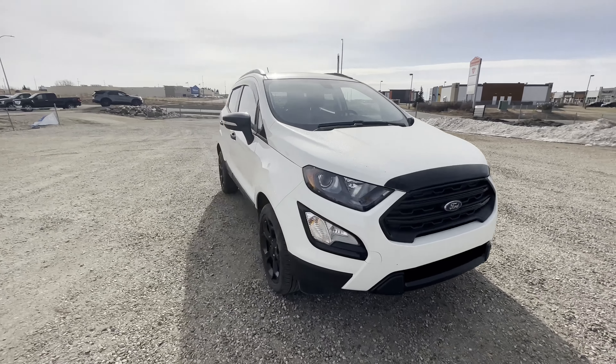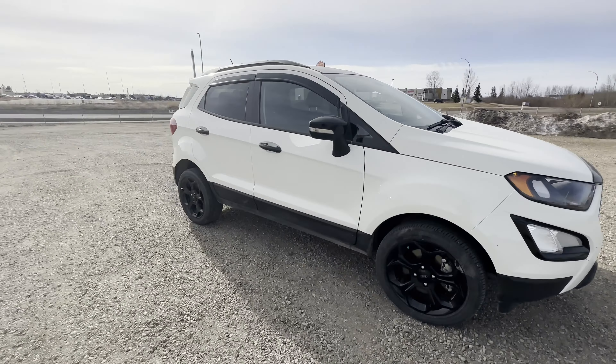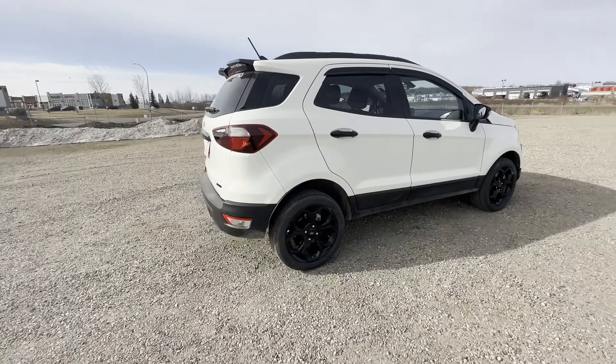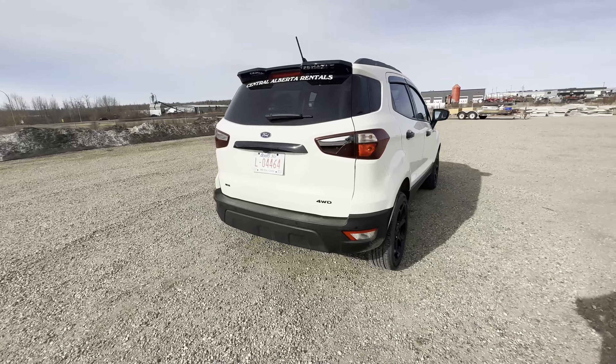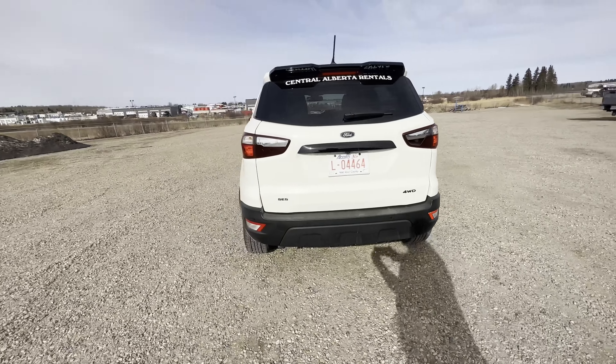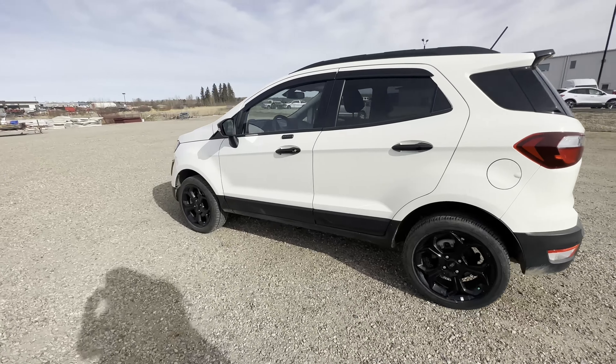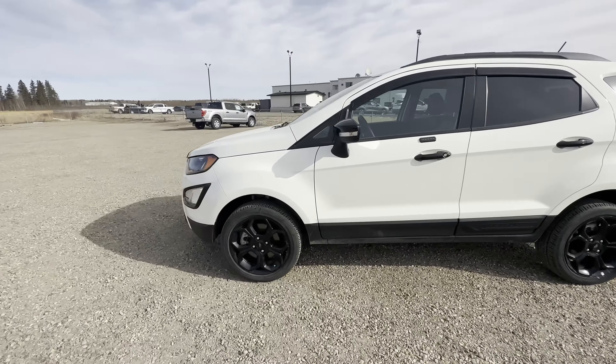Today I'm showing you one of our used vehicles on our lot. This is our 2021 Ford EcoSport SES four-wheel drive. This vehicle comes with a clean Carfax and has only been serviced at Dream Valley Ford. This vehicle has remote start, keyless entry, and a moon roof.